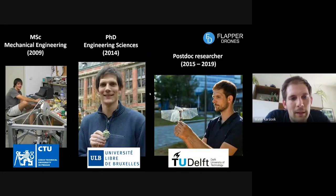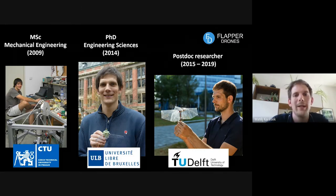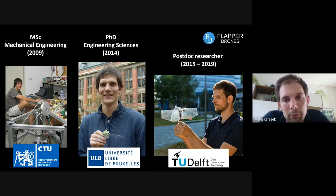I started in Prague at Czech Technical University, working on different types of robots — quite big machines. Then I moved to Brussels, where I started working on a robotic hummingbird project. You can see the prototype in my hands — it's really at the scale of a hummingbird with two wings. The team later managed to get 10 to 20 seconds of stable flight. Then I moved to TU Delft, where they had been researching flapping flight, and my goal was to make their designs more agile — to fly more like insects.